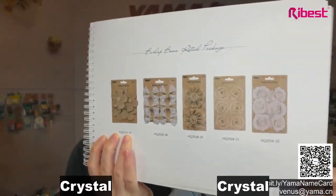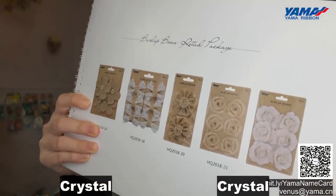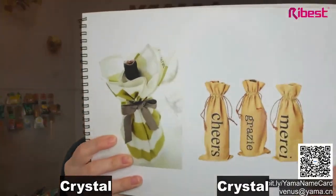One more thing I'd like to show is another special bow — it's for weddings. We also have some special natural material bows — very natural — and you can pack it with a retail packaging pouch and cotton. This one is also very natural. We can send you the matching packaging solution upon request to venus@yama.cn or by scanning the QR code on the screen.